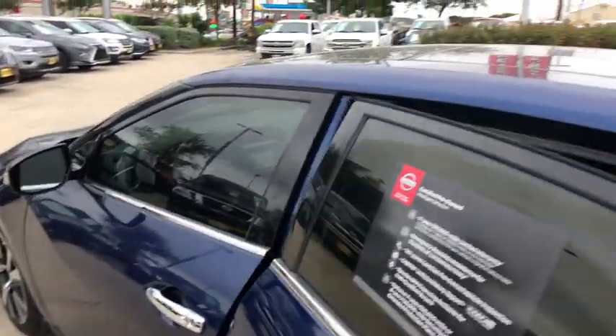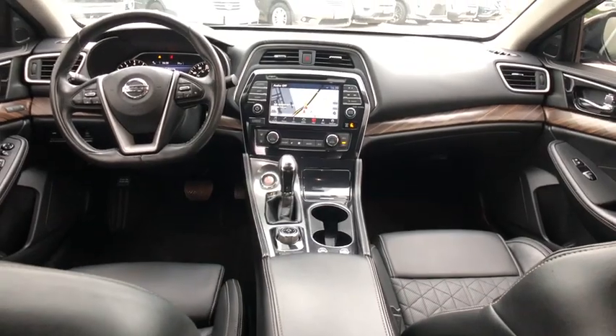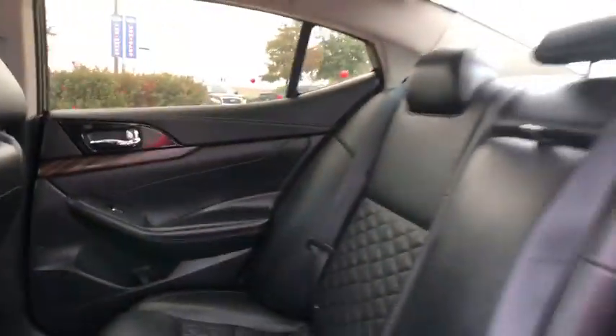This vehicle has less than 35,000 miles. Here are some of this vehicle's great options: backup camera, anti-lock braking system, steering wheel audio controls, power passenger seat, keyless entry, remote engine start, and navigation system.